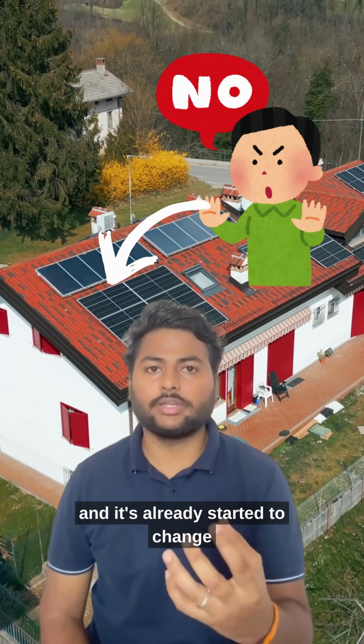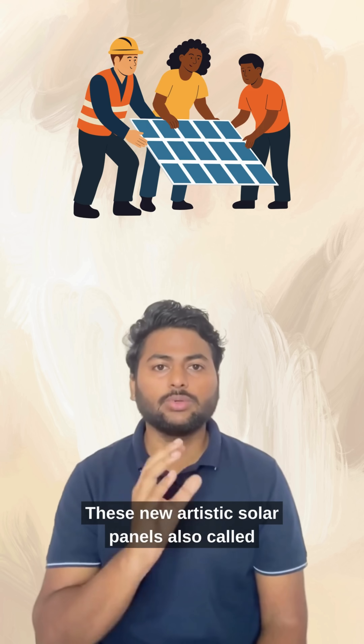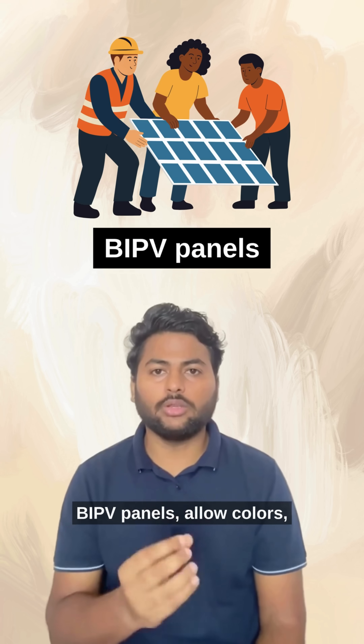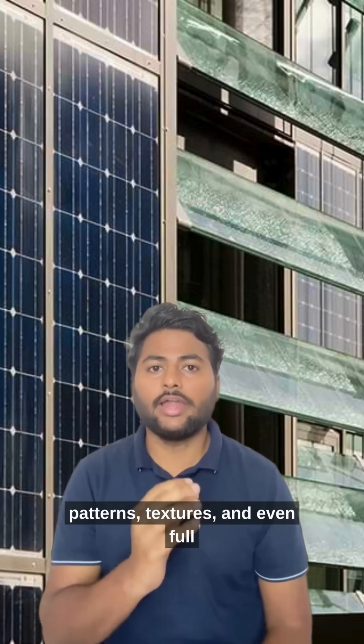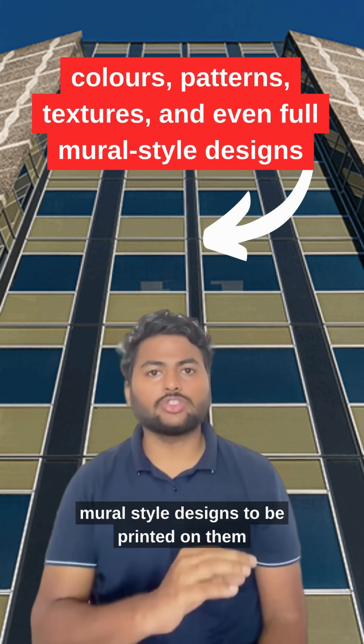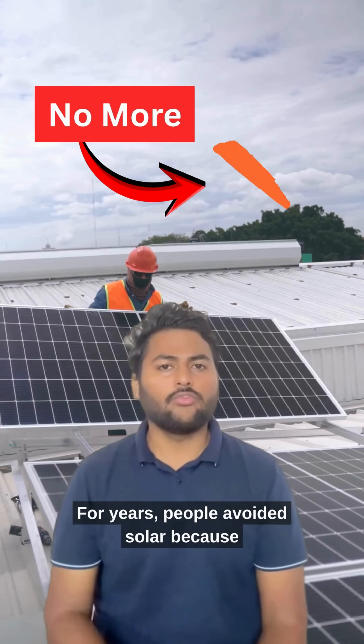And it's already started to change how buildings are designed across the world. These new artistic solar panels, also called BIPV panels, allow colors, patterns, textures and even full mural-style designs to be printed on them while still generating clean solar power.